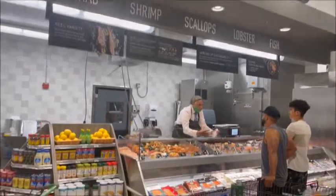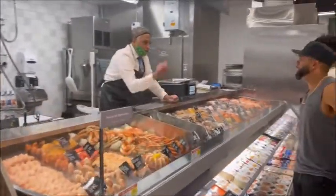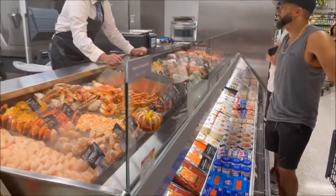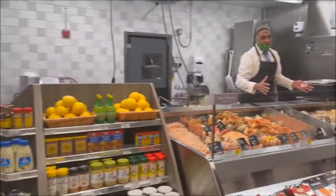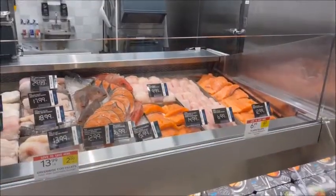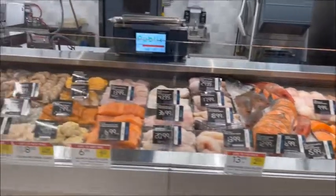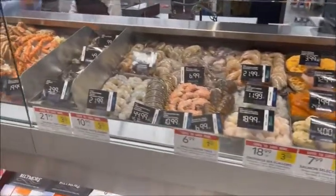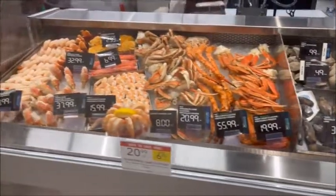Here's the seafood section, lots of good stuff there. I just want to give everybody an idea on the pricing. There's some lobster tails, $45 a tail.